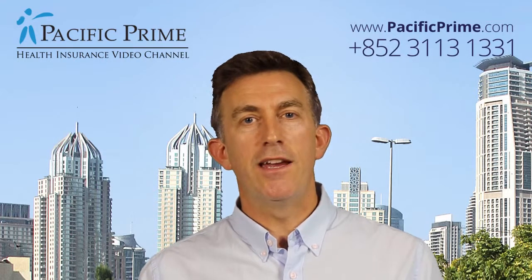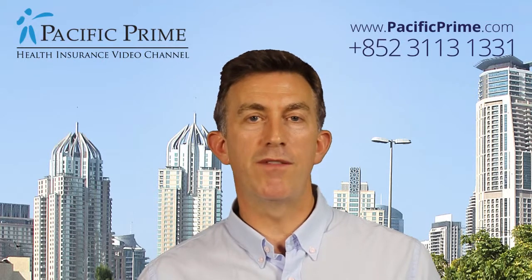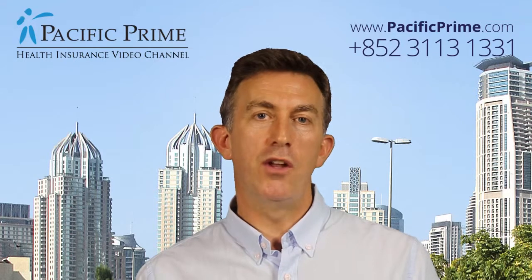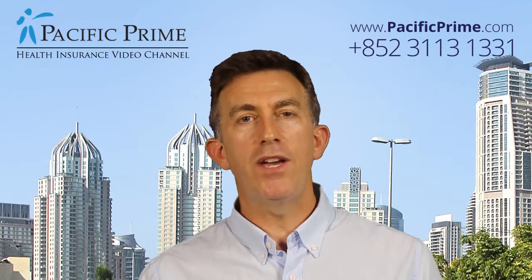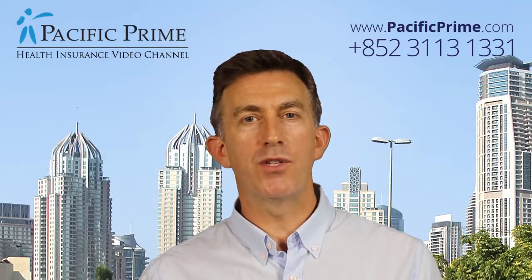So as you can see, the way to get a good deal on your health insurance is first of all to understand all the options available, to pick the right ones for you, then to review the market, look at which insurers are right for you, and ultimately get the right plan. If you're living and working in Hong Kong and you want help with your health insurance, why don't you come and talk to us?